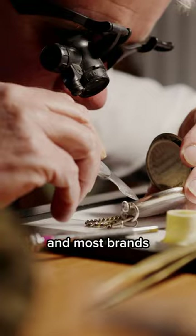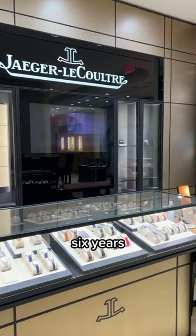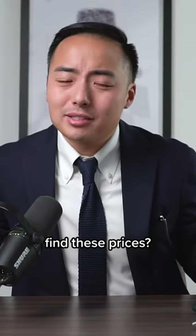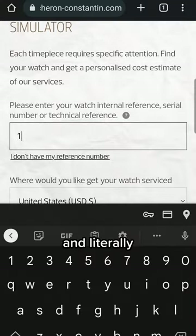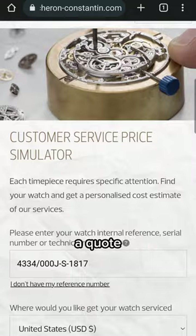Every watch eventually needs a service and most brands recommend around six years after purchase. So where do you find these prices? Let's say you own a Vacheron Constantin — you can go to their website and literally input the reference number and it'll give you a quote.